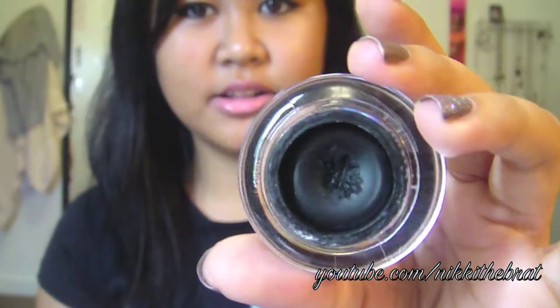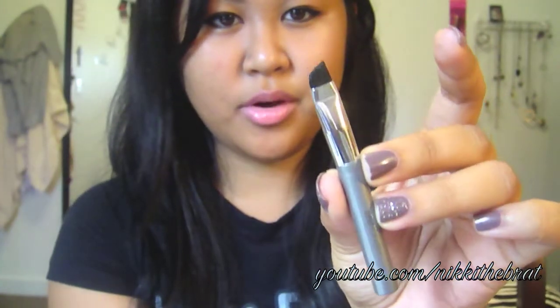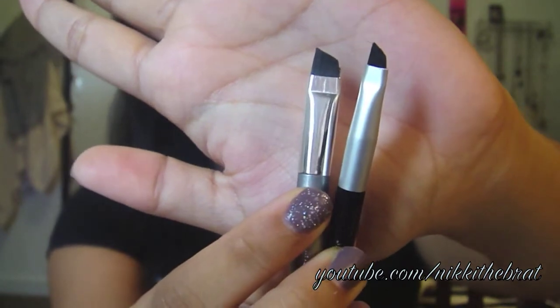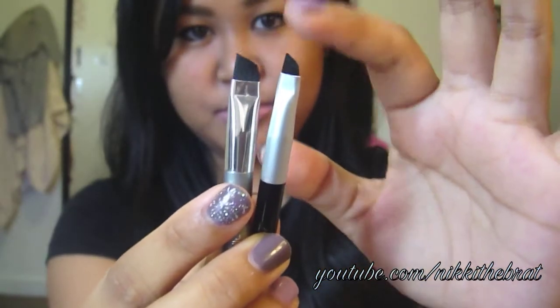The Wet n Wild cream eyeliner is one I recently purchased and have been testing. It comes in a small round glass pot with a gray cap instead of a black one. The brush it comes with is probably the best brush out of all three — it's much wider than the L'Oreal brush, can cover a larger surface area, and it's much stiffer. So I do prefer the Wet n Wild brush.